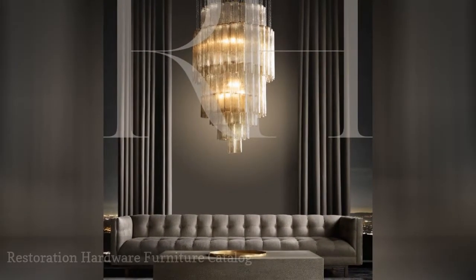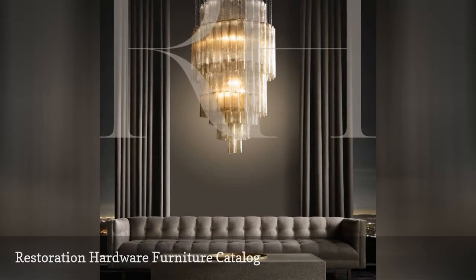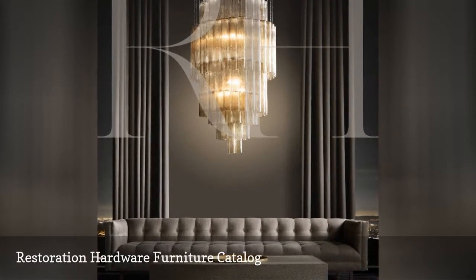In the Restoration Hardware Furniture Catalog, you'll get a glimpse into stunning rooms where rustic meets modern.